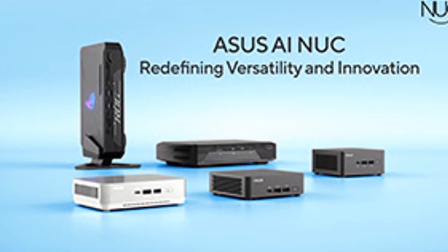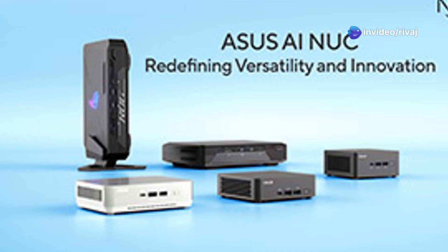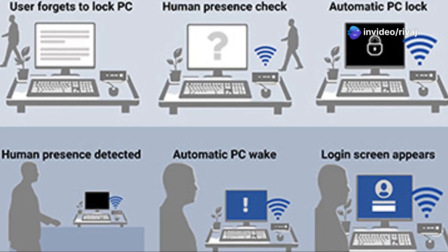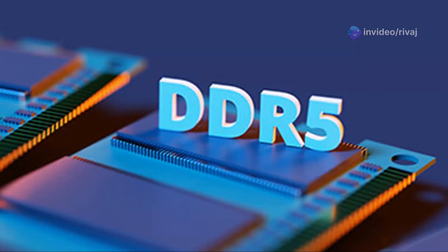The NUC-15 Pro comes in two designs — tall and slim — same power, different look. So whether you're optimizing for desk space or aesthetics, there's an option for you.